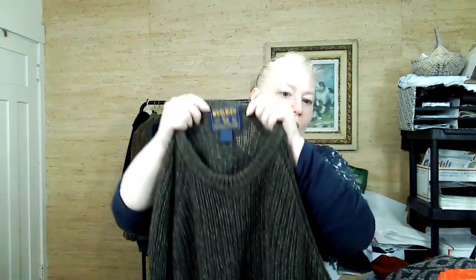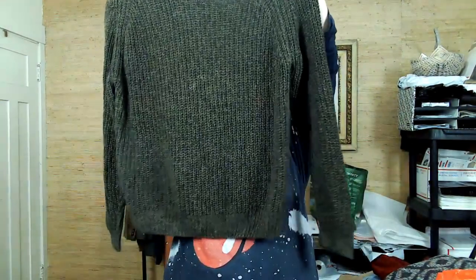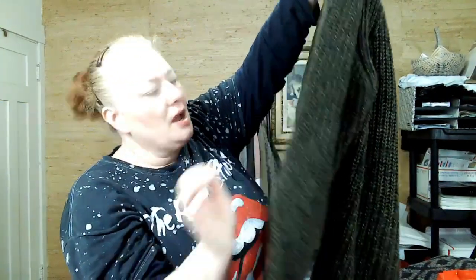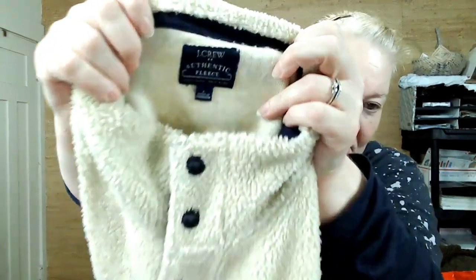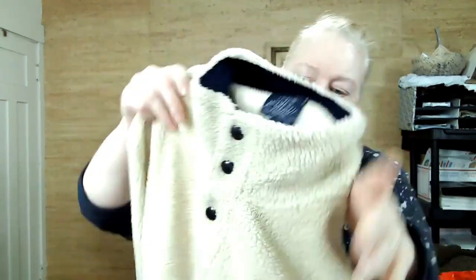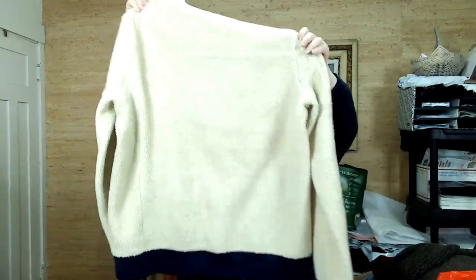This is Woolrich John Rich & Bros., men's medium — a crew neck chunky mossy green with a slight variegated yarn. This is JQ Factory authentic fleece, large, men's — it snaps up and has faux sherpa. Very cozy. I like it. It has pockets in the front.